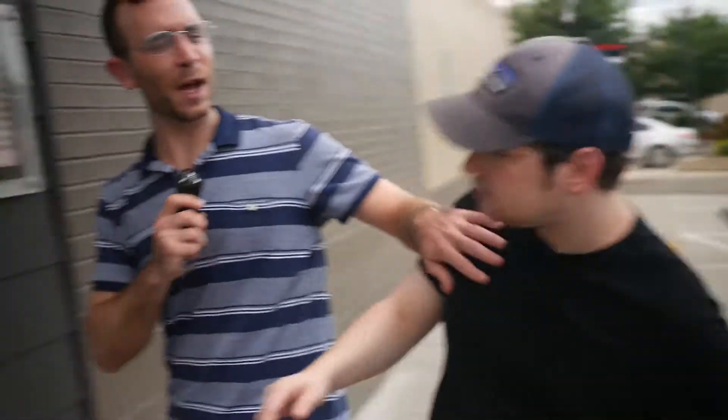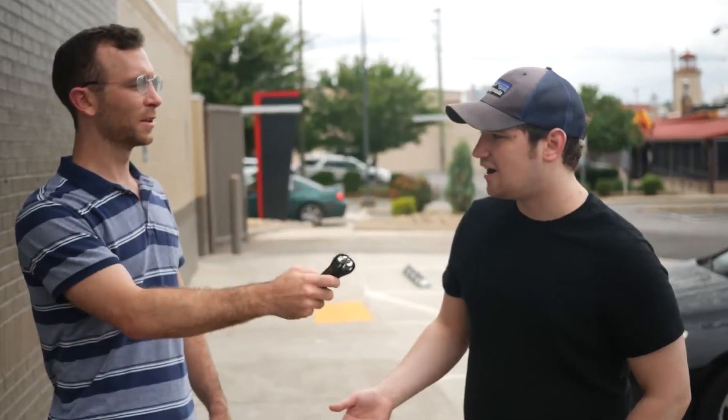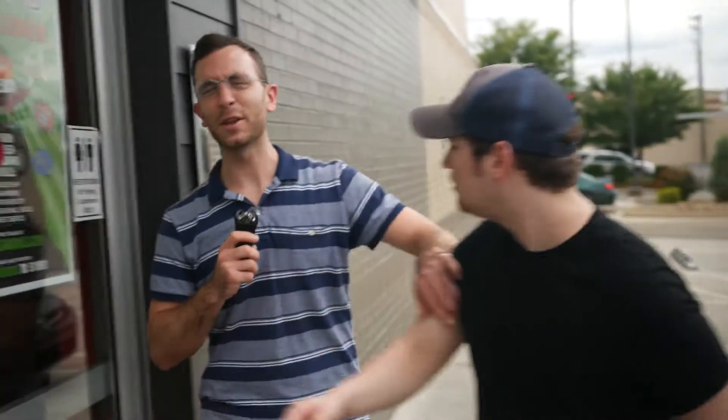Hey, look — somebody's coming in right here! Hey, stop! We love Burger King and I'll bet you probably like Burger King a whole lot yourself since you're coming in here. So what's your favorite thing to get at Burger King? — A burger. I'm just hungry, can I go in now? — I also like burgers myself. I'll eat a whole mess of them. See you later.